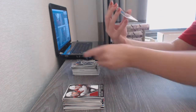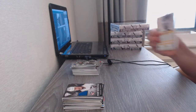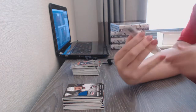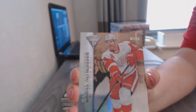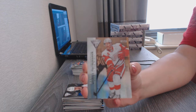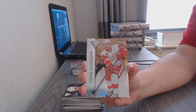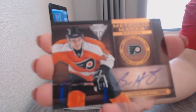Game-worn gear jersey for the Columbus Blue Jackets, Brandon Dubinsky. We've got number 211, base card for the Red Wings, Daniel Alfredsson. And for the Philadelphia Flyers, a Metallic Marks Bronze Auto of Ben Holmstrom.